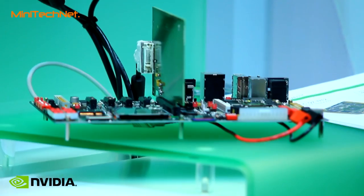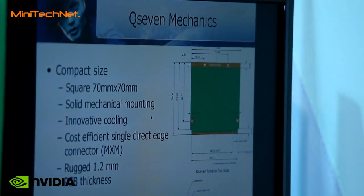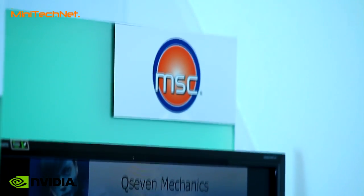We have several demos. CompuLabs at the far end here has a very small form factor PC based on Tegra. The embedded market also has standards like Q7, so our partners Seaco and MSE here are showing Q7-based Tegra modules for the industrial environment. And then we have Toradex at the other end, along with Avionic Design, who are using the SODIMM format devices for time to market — where they have customers already using products based on SODIMM, they can basically populate Tegra into that market very quickly.